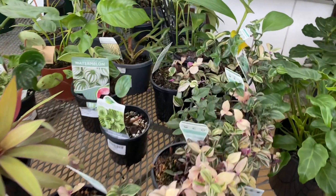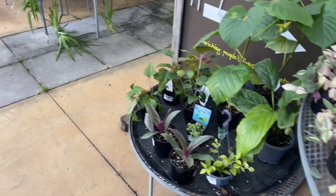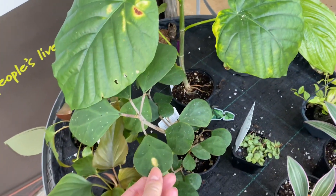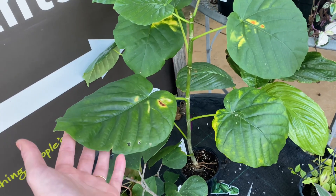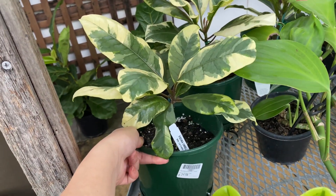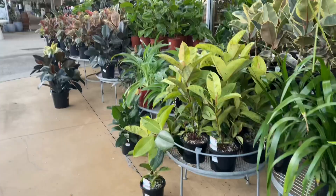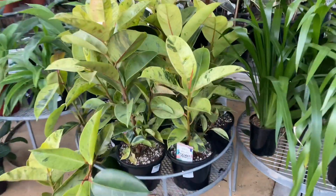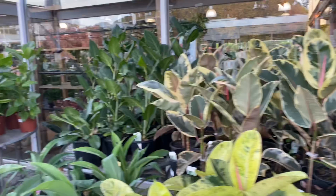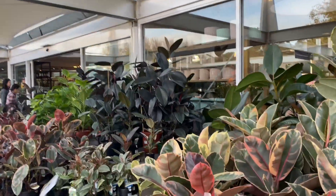We have some stunning Tradescantia here — this one has so much pink, it's so pretty. And some unusual guys: we have the Ficus deltoidea and the Ficus umbellata, which I think is definitely very underrated. What is this? This is a Pisonia umbellifera, bird catcher tree — I think these are the plants that get really sticky and then they catch birds and they die, which is kind of terrifying. We have Ficus city over here — the beautiful Ficus marble or Shivereana, some of the Ruby Ficus, some Altissimas, and just some of the classic burgundy ones.